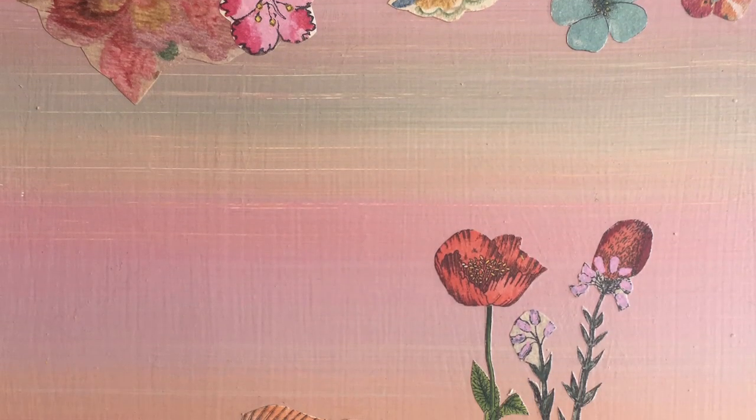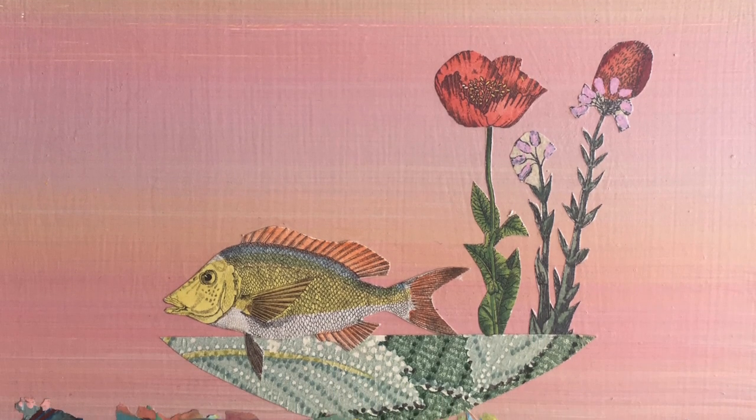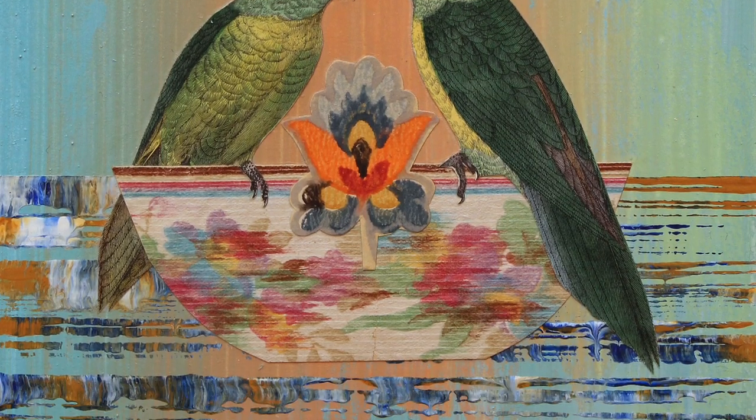At first I used antique engravings of animals, birds, fish, and insects, and included them in mixed media paintings on 9 inch by 9 inch panels. Once I had made almost 200 smaller arks, they started to get bigger.